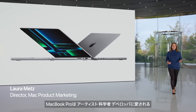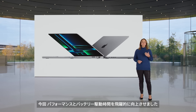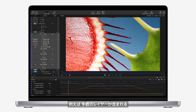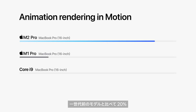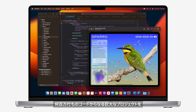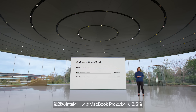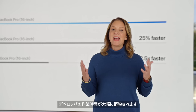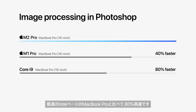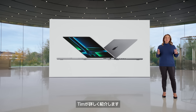Whether you're an artist, scientist, or developer, MacBook Pro is the go-to laptop loved by pros. M2 Pro delivers phenomenal performance for pro workflows. Complex animations with dozens of layers in Motion render 20% faster than before and 80% faster than the fastest Intel-based MacBook Pro. Compiling huge projects with millions of lines of code in Xcode is nearly 25% faster than the previous generation and 2.5 times faster than the fastest Intel-based MacBook Pro, saving developers hours every week. Image processing in Photoshop is more than 40% faster than the previous generation and 80% faster than the fastest Intel-based MacBook Pro. For users pushing workflows to the extreme, we have more exciting news.